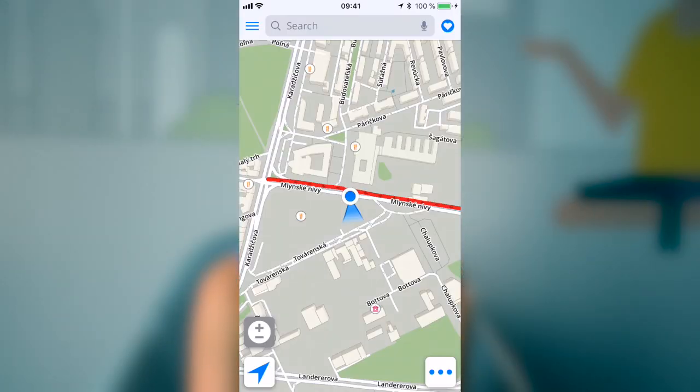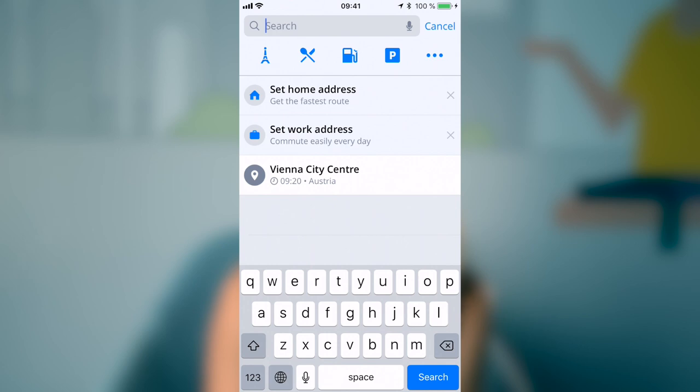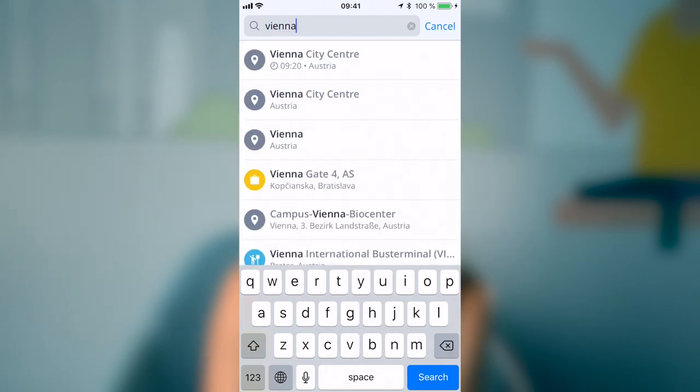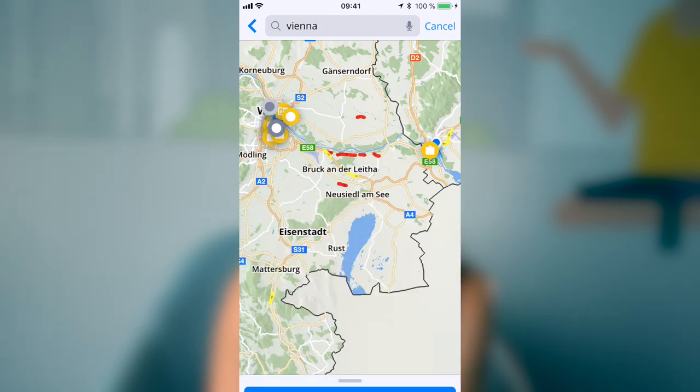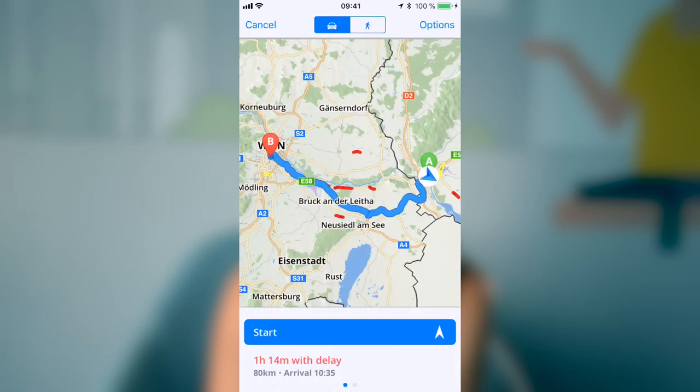So what's new in the latest version? The main improvement of the update is predictive routing. Let's see how it works. This amazing feature brings a new routing algorithm that calculates routes based on the real average speed instead of speed limits like it was before.